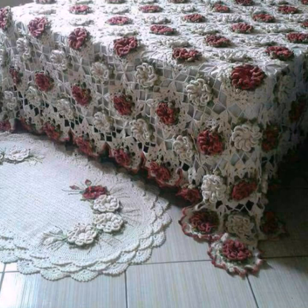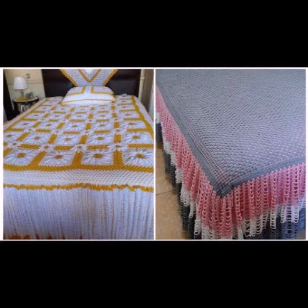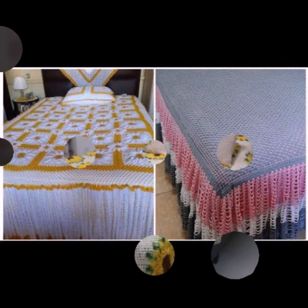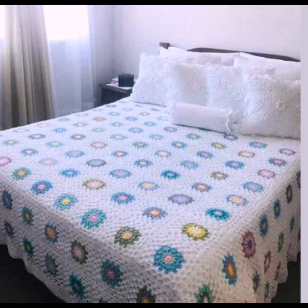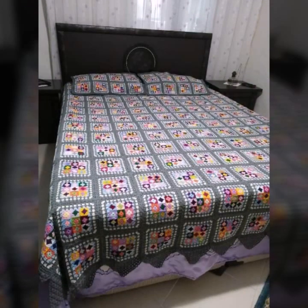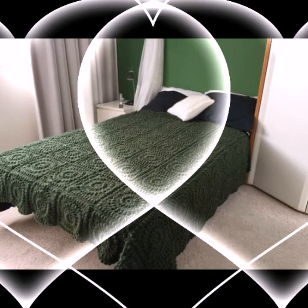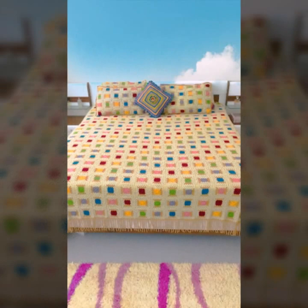Please don't forget to like my video and share it, and also give feedback in the comment section about my collection — how were the designs of these beautiful and trendy crochet bed sheet patterns. You can easily make these very beautiful bed sheets if you know crochet work.